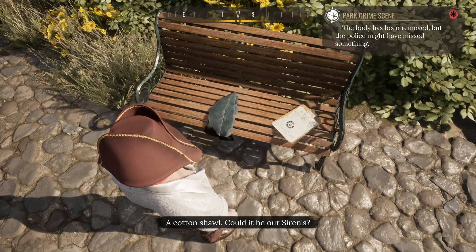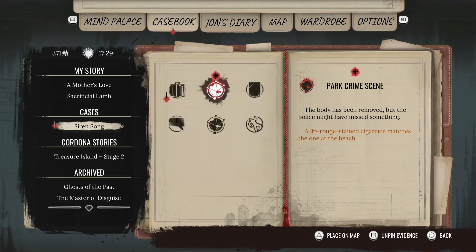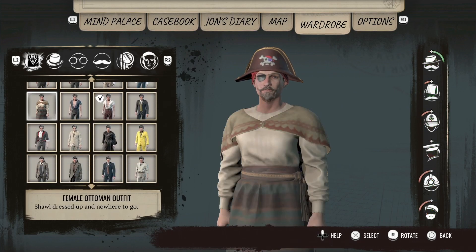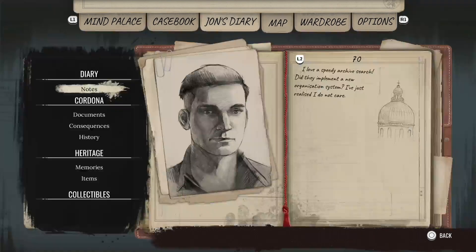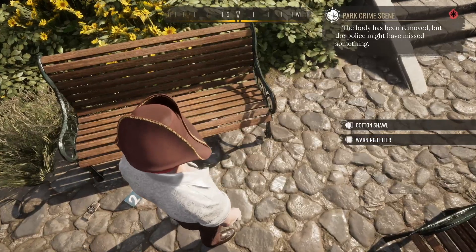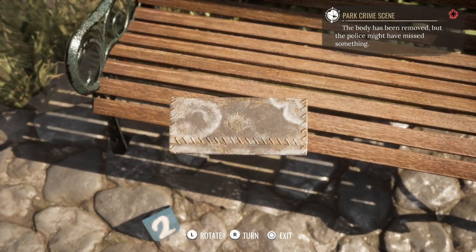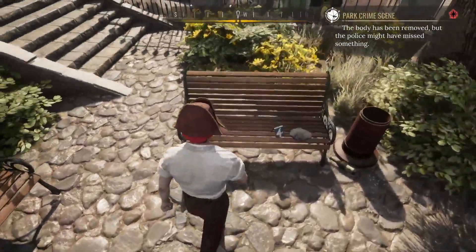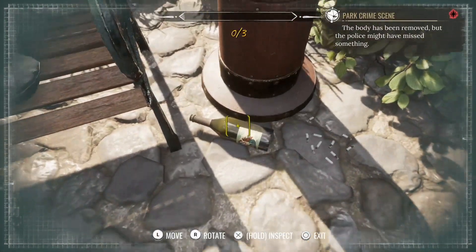Wait, do we have a new wardrobe outfit? I don't see the shawl here — shame, we almost had something new. What do we have here? Officer Ackley — it has come to my attention that you habitually forget to collect critical evidence from crime scenes. Such absent-mindedness is unacceptable for a police officer. I wouldn't be surprised if you forgot this note somewhere too. This is your last warning, Ackley, I mean it. Ackley, buddy — you may need to find a new job soon. A worn leather tobacco pouch — definitely belongs to a sailor.